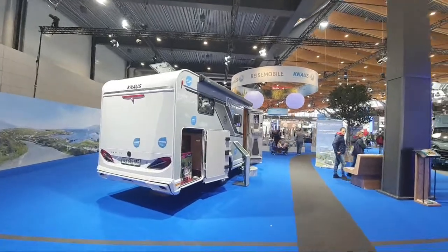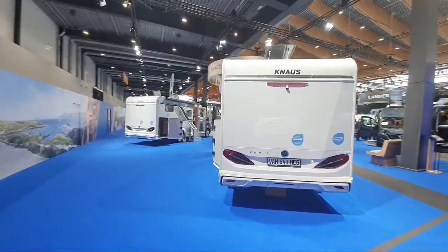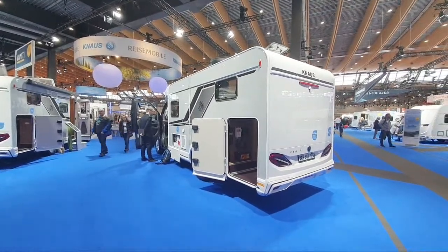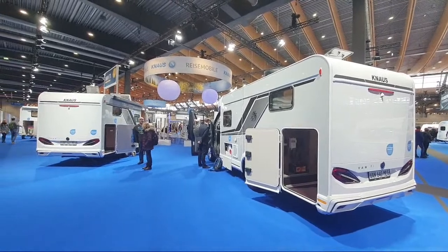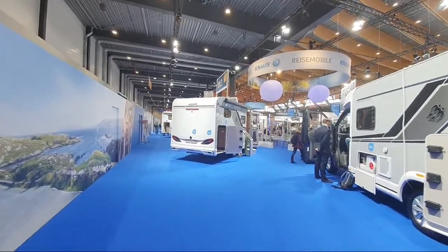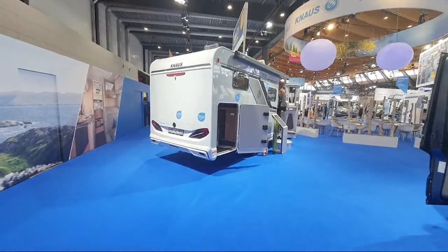If you've seen any of my videos in the past, you'll know I have a very negative opinion of Knauss, and I'm going to deal with that immediately. I don't recommend that you buy any of their vehicles. The reasons are the following: first of all, I get more complaints from this company than any other.